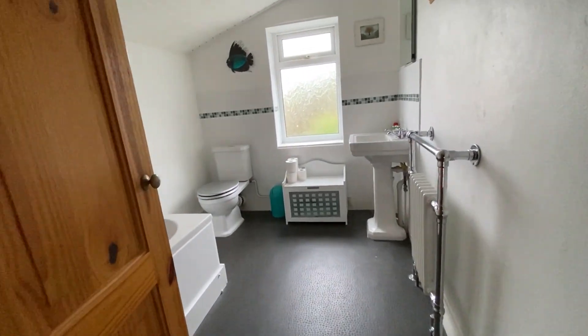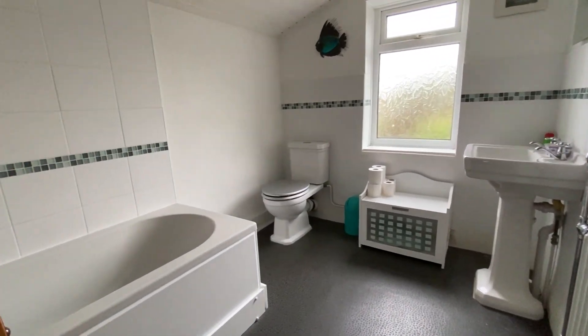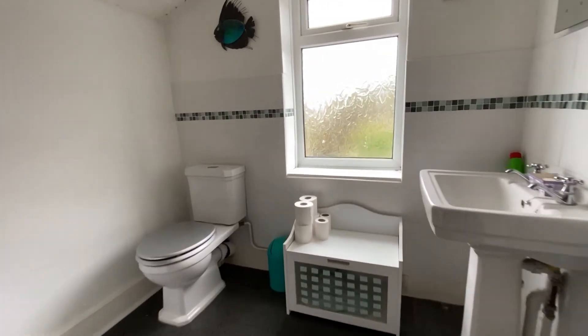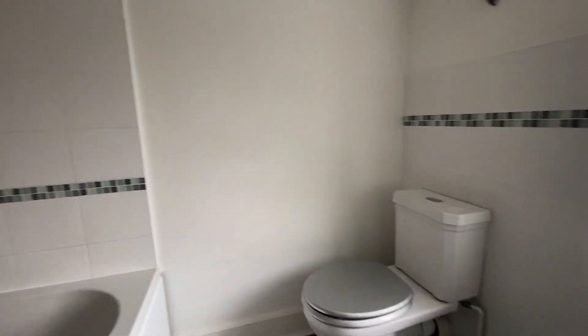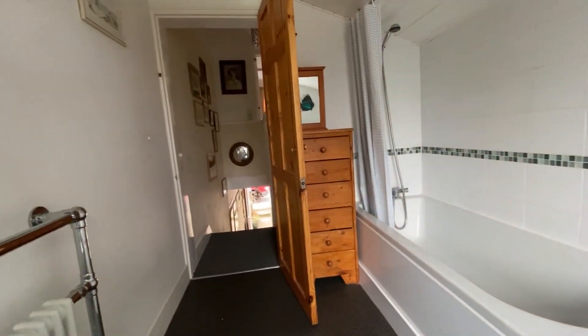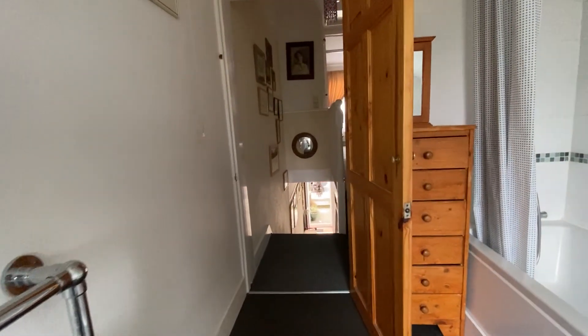So here we are upstairs. We're starting the tour up here by taking a look at the main family bathroom — and what a really, really nice size. You've got the bath with the shower unit above it, and of course the loo and the sink unit in here as well. And that really nice characterful towel rail there as well.